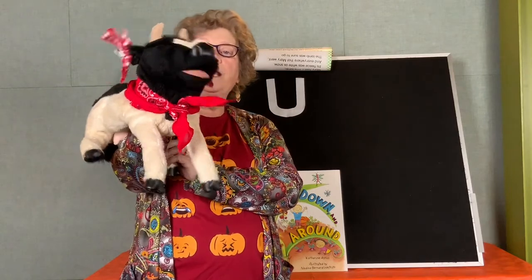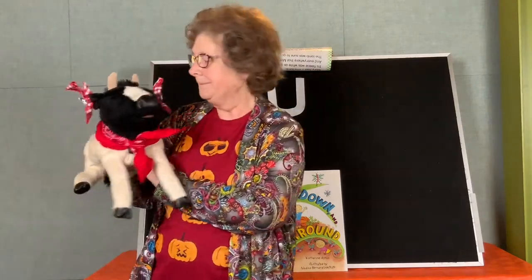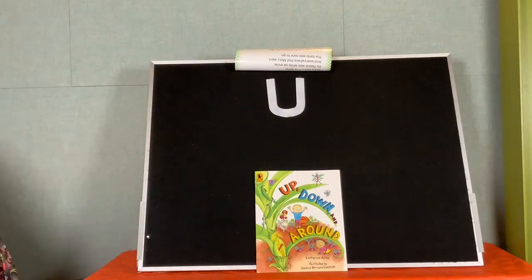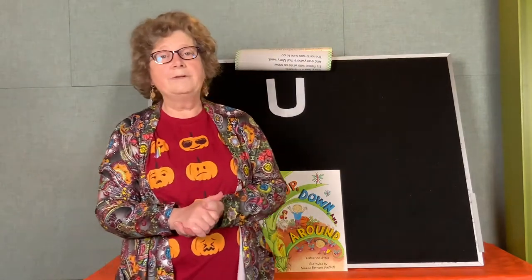Bye everybody, I will see you later. Bye Millie! We also like to learn how to make the letter of the week in sign language. So if you could hold your hand up — we're going to put our thumb down and put these two fingers down, and hold these two fingers together just like this. And that's the letter U.